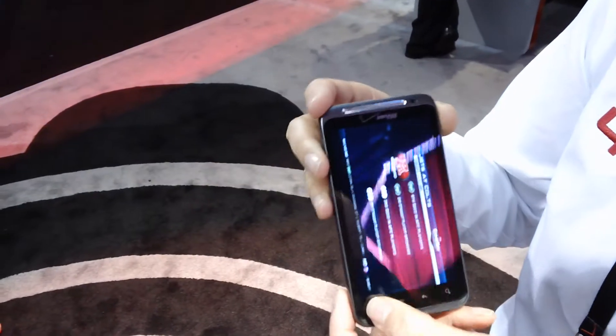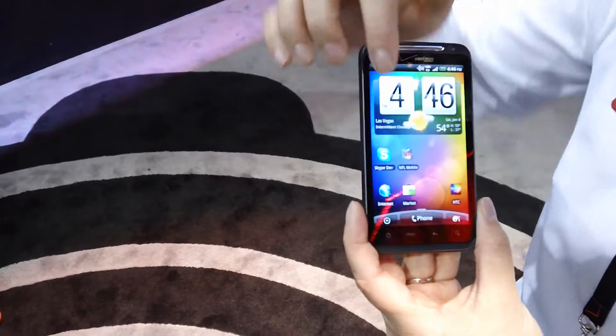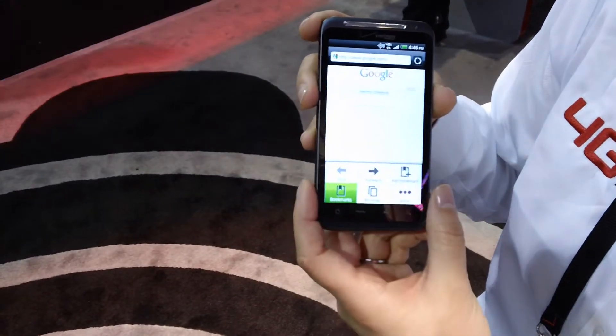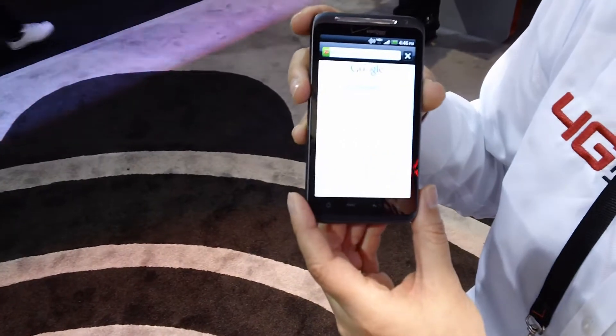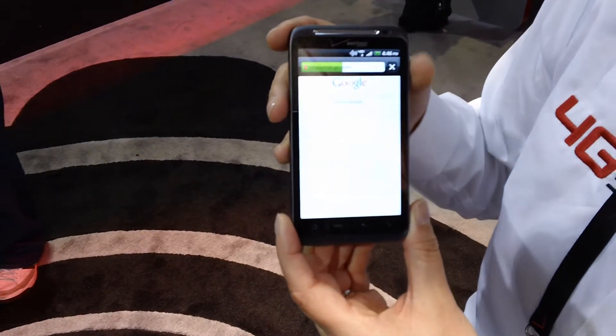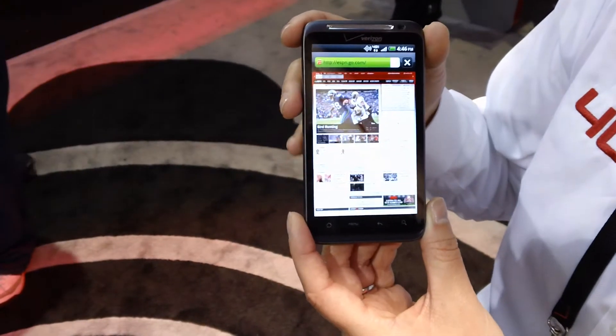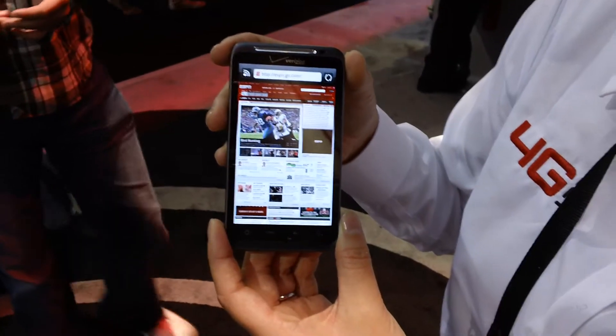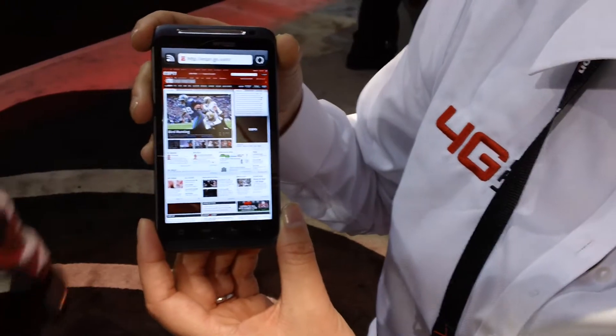I'm going to pull up a website for you to see how quick it is to load. It's also going to be running on Froyo 2.2. It's going to be Flash capable, so it's going to be just like your PC experience at home.